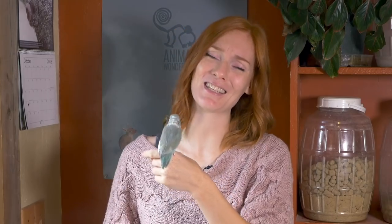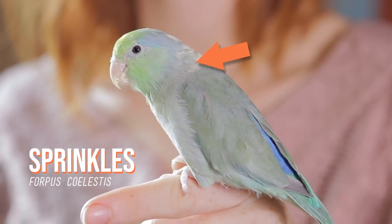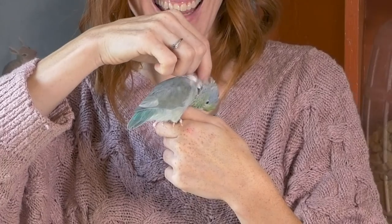Feathers grow out of a parrot's skin similar to the way our hair grows out of our skin. New feathers are covered in a protective sheath, and we call them pin feathers, like you can see on the back of Sprinkles' neck. Pin feathers have a blood supply to them as they grow, so they're also sometimes called blood feathers. When a bird grows in their new feathers, they can sometimes look spiky. Don't worry — the spikes will go away as the parrot grooms themselves, or you can groom it for them.